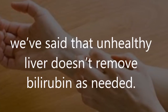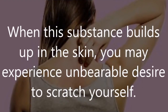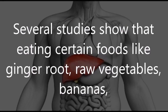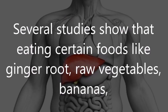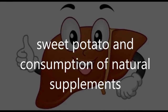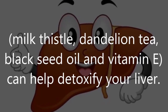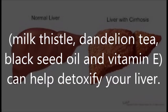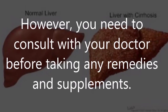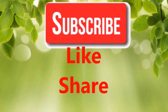Number ten: itchy skin. An unhealthy liver doesn't remove bilirubin as needed; when the substance builds up in the skin, you may experience an unbearable desire to scratch yourself. Several studies show that eating certain foods like ginger root, raw vegetables, bananas, and sweet potato, and consuming natural supplements like milk thistle, dandelion tea, black seed oil, and vitamin E can help detoxify your liver. However, you need to consult with your doctor before taking any remedies and supplements.